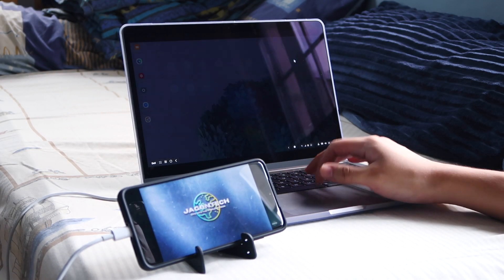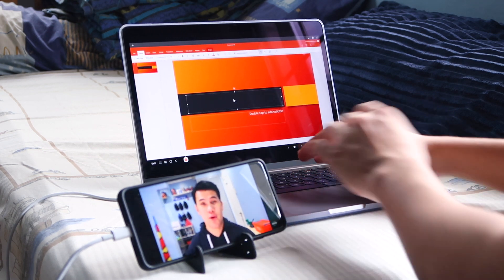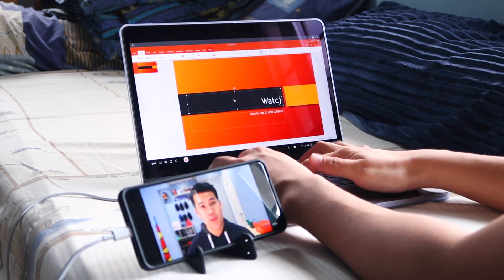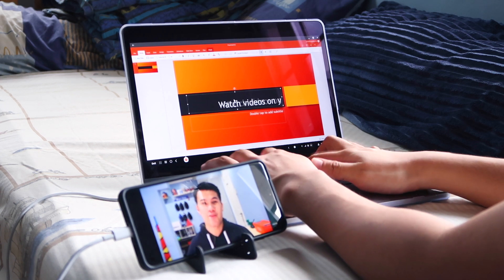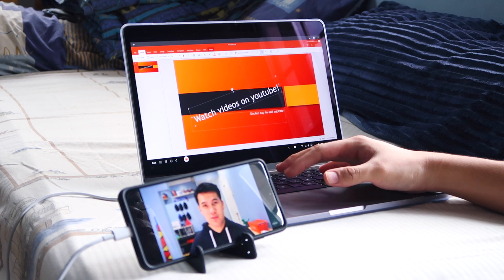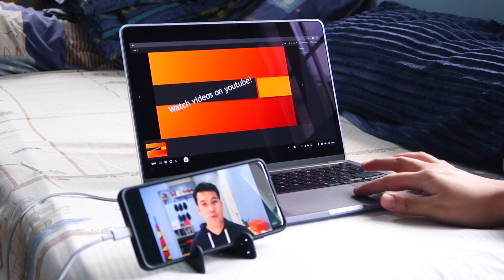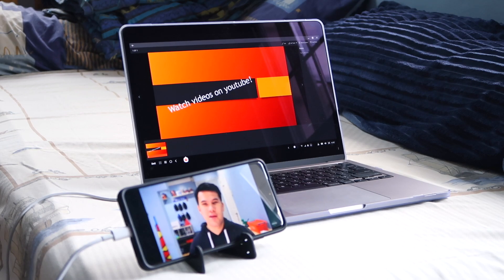Number one: you can use your phone as a secondary screen. If you heavily rely on your phone for most of your work, you can use Samsung DeX to have a bigger and better space to do things while, say, playing a movie on Netflix or a YouTube video on the side. In my case, I opened Microsoft PowerPoint to have a bigger canvas to create a presentation while playing a video on my phone. So you can dedicate your laptop for actual work and your phone for social media and video streaming.